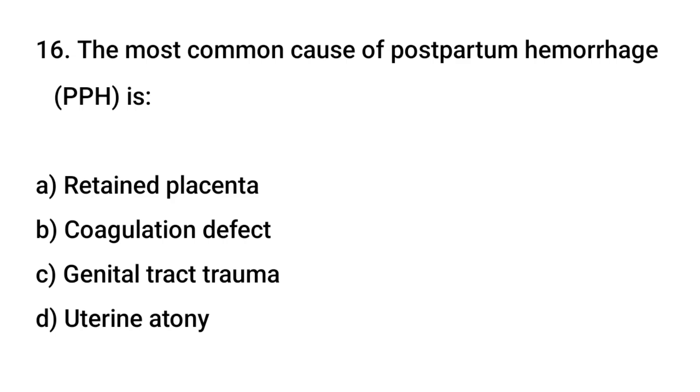Question number 16. The most common cause of postpartum hemorrhage is? The right answer is D: uterine atony.